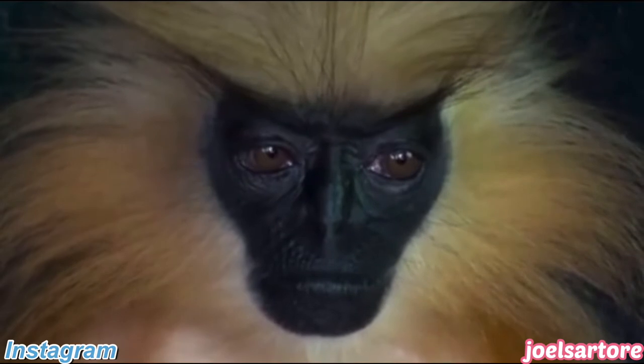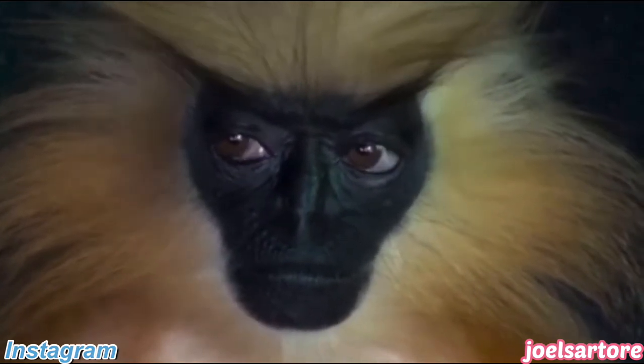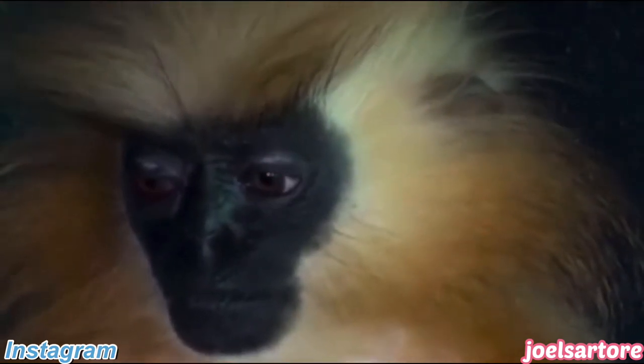All jokes aside, this is actually a very rare and highly secretive golden langur. Not much is known of these species, but it looks almost like a human.